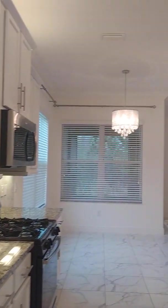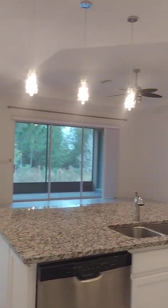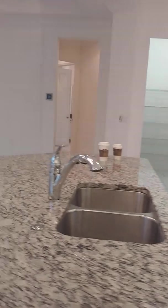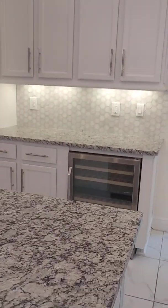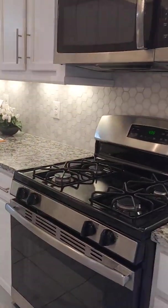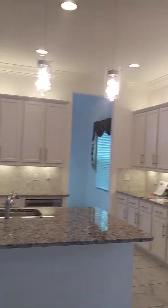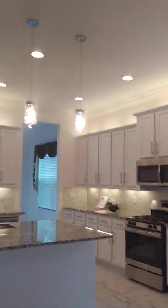So this is the kitchen from this side. Under-cabinet lighting. A very big countertop here. You've got a wine cooler and gas community. A lot of nice lighting in here, all throughout.